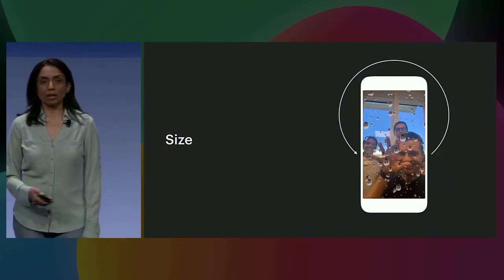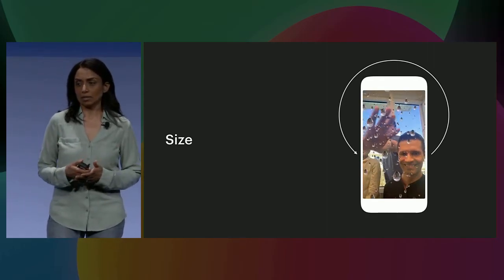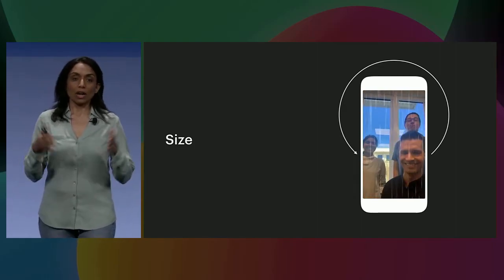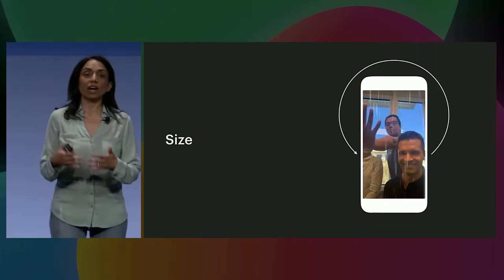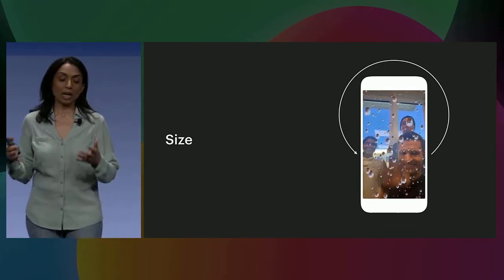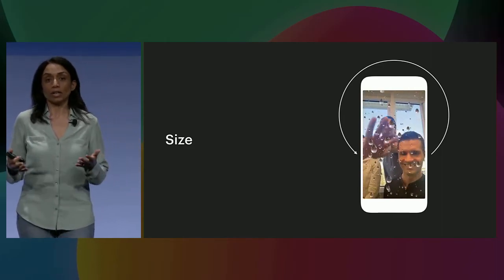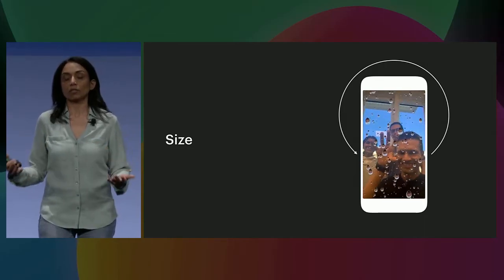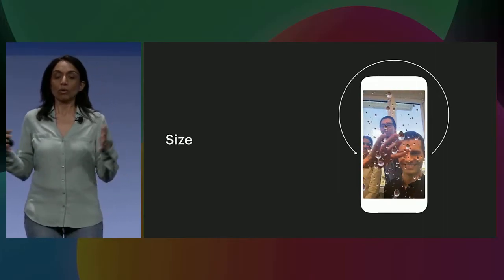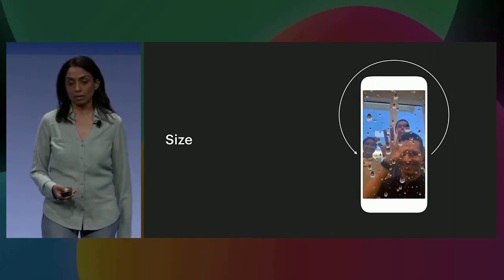Let's look at this AR effect on this phone. It started as a large computer vision model — a large neural net with several layers — and we had to refine these layers, reduce the size of it, and reduce the memory footprint to be able to bring it and serve it on the phone. This is not an easy task, and there's a lot of active research going on in model compression and various ways to reduce these models and bring them onto mobile and other embedded devices.